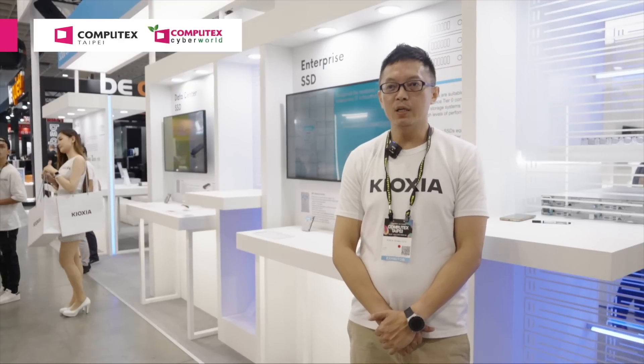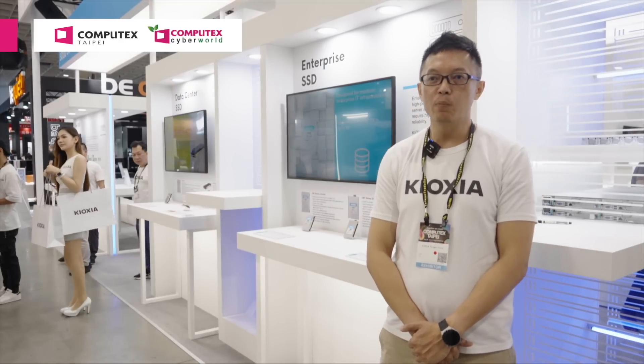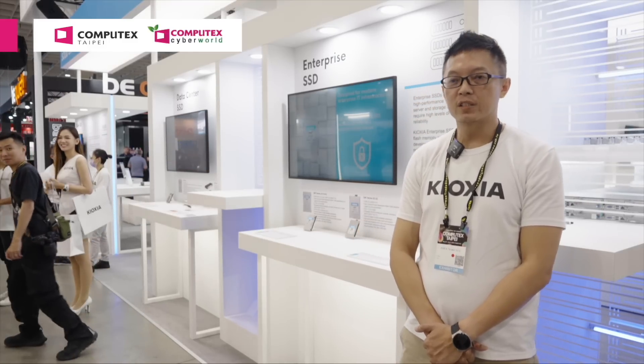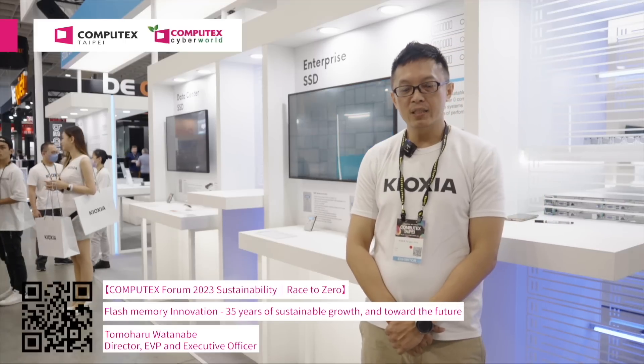Every day at 2pm, we will have a tech salon in our booth. Our headquarter's Oshima-san, who is a senior technology fellow, together with our local FAE, will provide an introduction to our latest BiCS technology. Also, on June 1st, our EVP Watanabe-san will have a keynote at the Computex Forum. Welcome to join us.